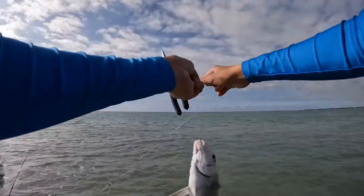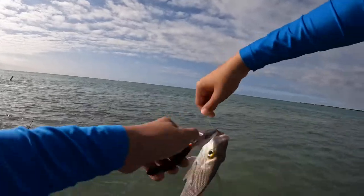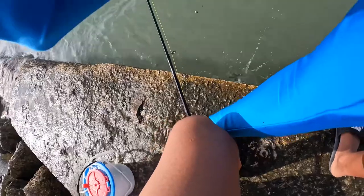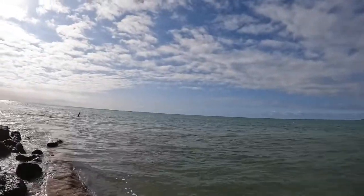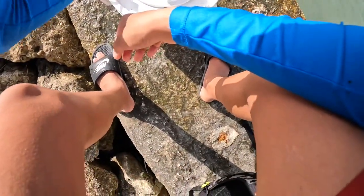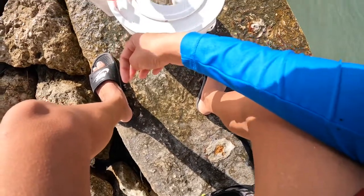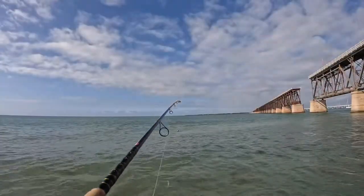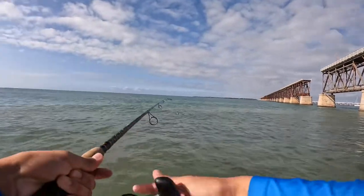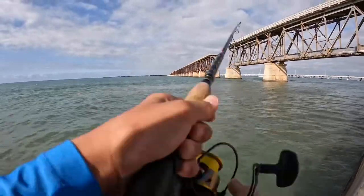Oh, great snapper! We got a good one but we're gonna let him go. There he goes. We caught that fish — I'm pretty sure it's a good eating fish but he was really small so I let him go. We're gonna get another shrimp and toss him back out there. Got a nice new shrimp, let's toss him back out.